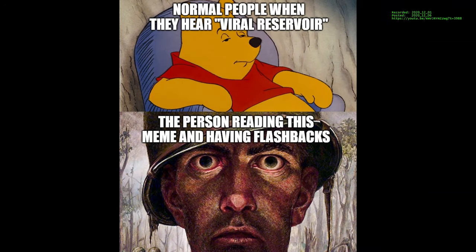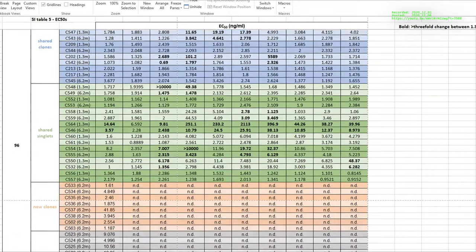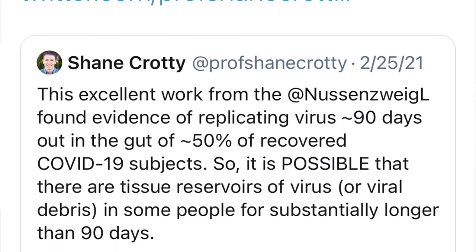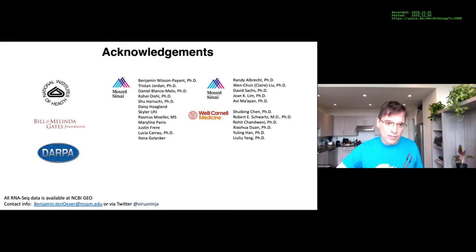What I thought was the most compelling evidence for a live reservoir of virus is they sampled convalescent plasma from patients in a longitudinal fashion. Then they used that to try to neutralize specific strains of the virus — mostly wild type, and then a combination of two antigenic escape mutations.